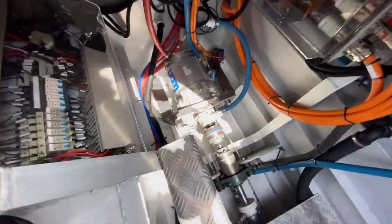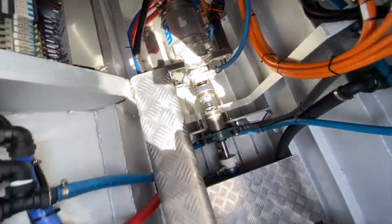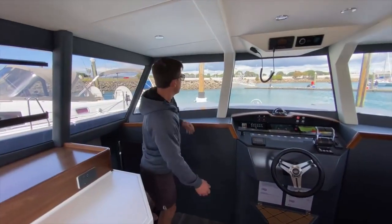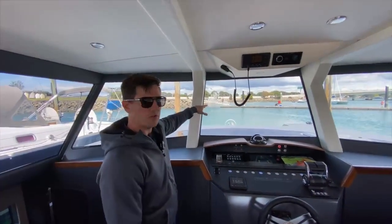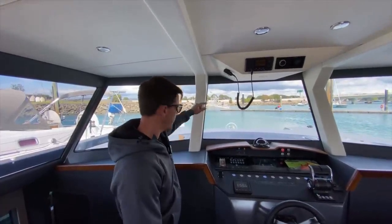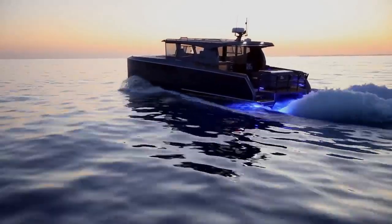The diesel-electric system enables speeds of up to 37 kilometers per hour in normal mode and 22 kilometers per hour in battery-holding mode. The futuristic bridge, complete with three screens, adds a touch of sophistication reminiscent of spaceship interiors. The vessel also boasts flexibility for customization and compatibility with other boats.